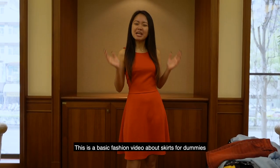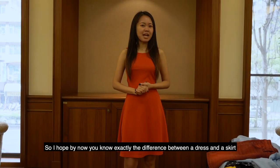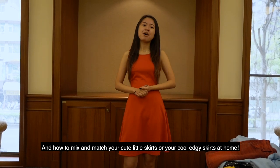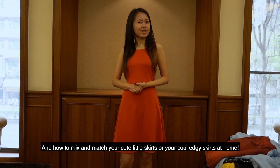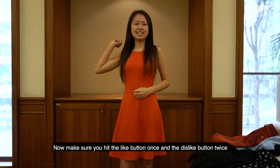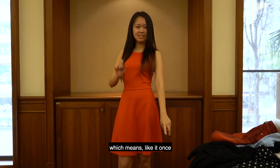This is a basic fashion video about skirts for dummies. I hope by now you know exactly the difference between a dress and a skirt and how to mix and match your cute little skirts or your cool edgy skirts at home. Now make sure you hit the like button once and the dislike button twice — which means like it once.